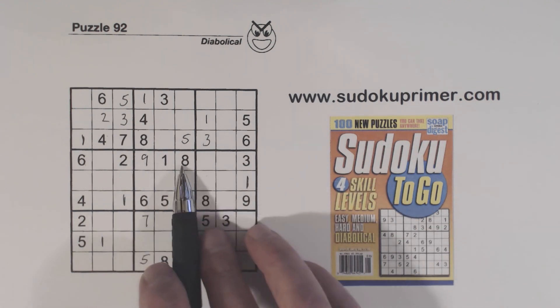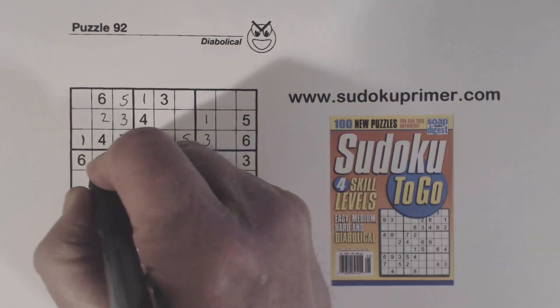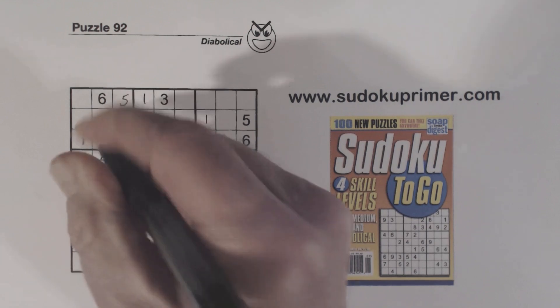Now remember the 5, 8, 9 triplets we have here. Now we've got an 8 and a 9 there, so we know that's a 5 right there.